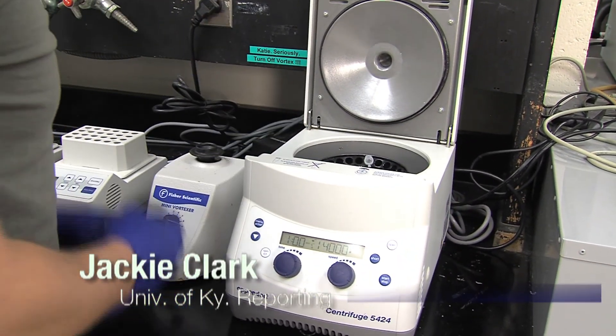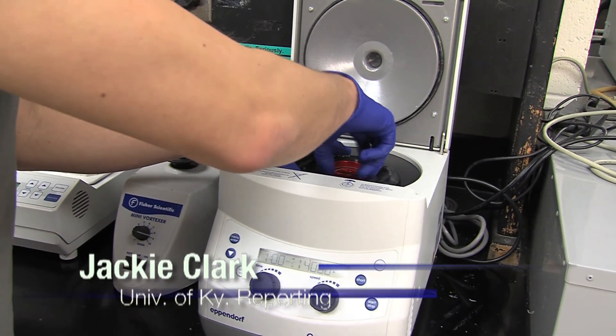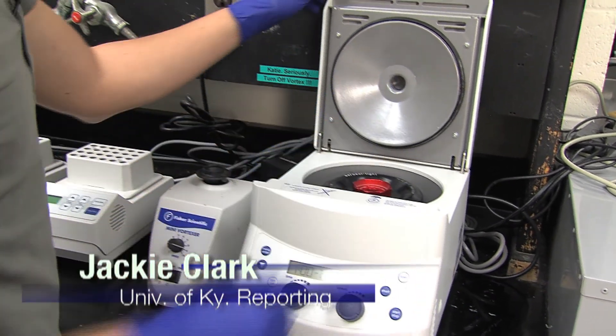Jamin says the end goal is to get the bugs to do the work for you. From the University of Kentucky College of Agriculture, Food and Environment, this is Jackie Clark reporting.